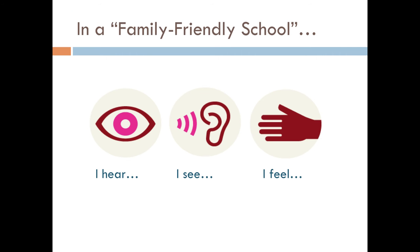The family-friendly school walkthrough assesses what families hear, see, and feel when they are in your school. The tool is very practical and actionable. You should expect the tool to surface the wonderful things you're doing, and you should expect it to surface your school's areas for growth.